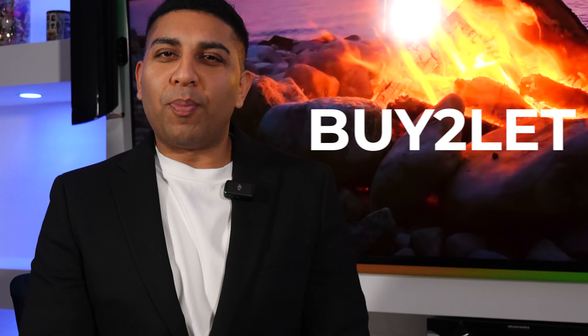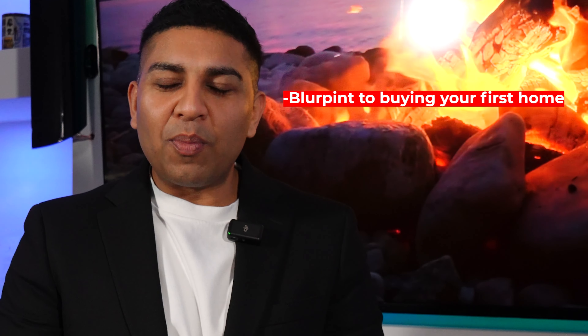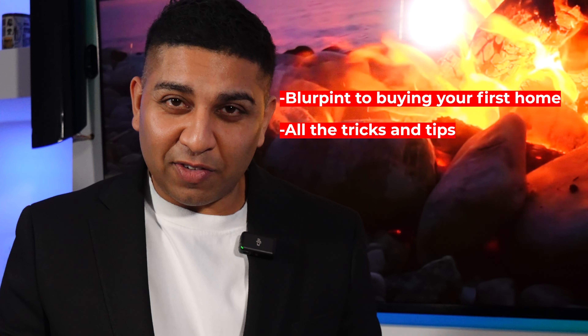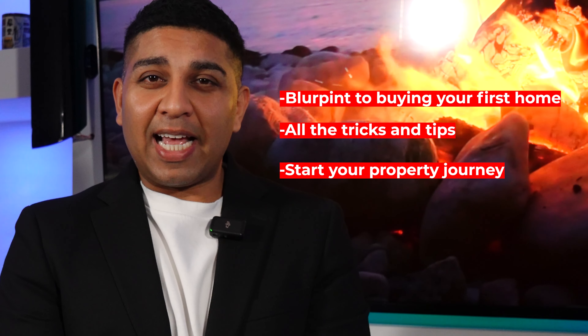If I was getting into property again, I'd go straight into a simple buy-to-let, and here's why. Have you ever walked down the street and realized, I finished my education, I've started work, now what? My name is Sean Land and I'm a property expert. I actually bought my very first property over 20 years ago. In this video, I'm going to tell you the exact blueprint on buying your very first home and all of the tricks of the trade on how you can take the quickest shortcut to buy your first house.